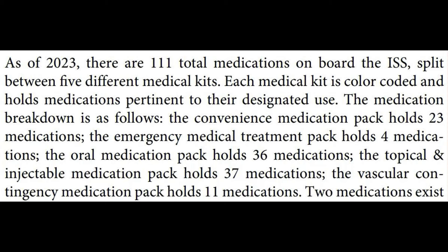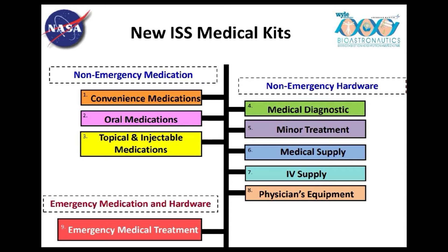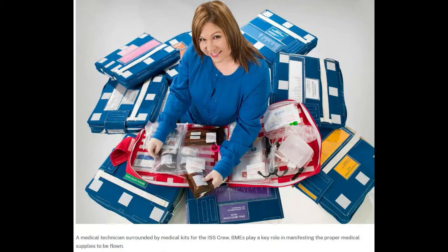Looking at all four countries' kits in 2023 on the ISS, they calculated a total of 111 medications. Some kits had duplication. The five kits are colour-coded — a great idea. Only the emergency medical treatment kit is actually colour-coded red; all the others are in a blue box with a colour-coded label. Hey NASA, if you're watching this, could you send me all five kits and I'll do a review? It might improve your ratings.